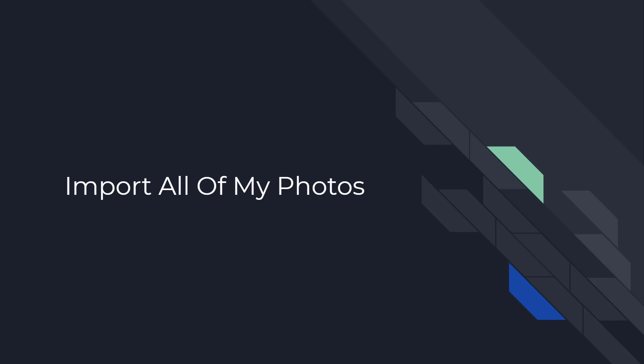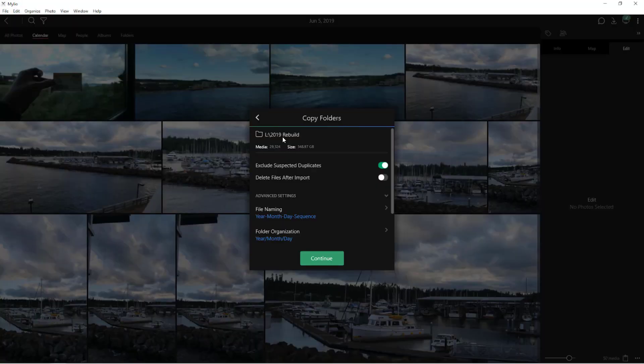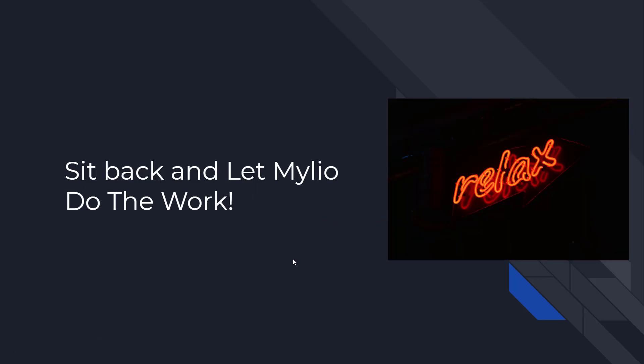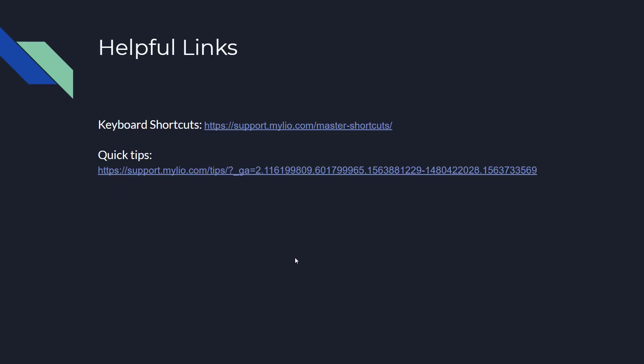Then I let Mylio chew through my entire 2019 rebuild — it's a rebuild because Lightroom messed up on me and I had to start from scratch with just the raw images, all edits lost. About 29,000 images, around 350 gigabytes. I told it to chew on this for a while, it pulled all those images in, everything nicely organized. I let it run overnight and came back to everything in the Mylio library, ready to go. I'm a very happy Mylio customer.